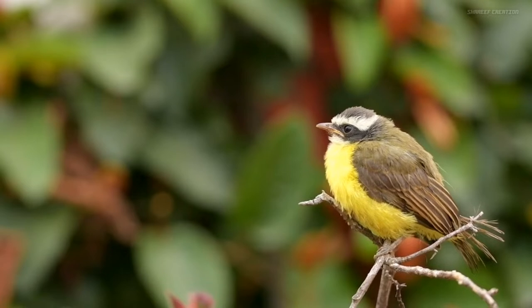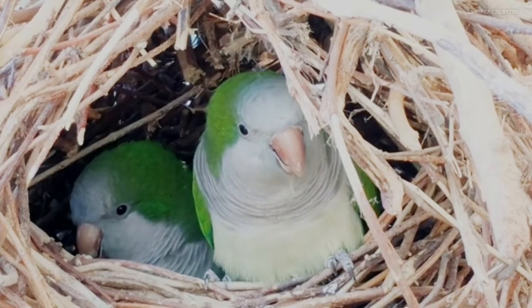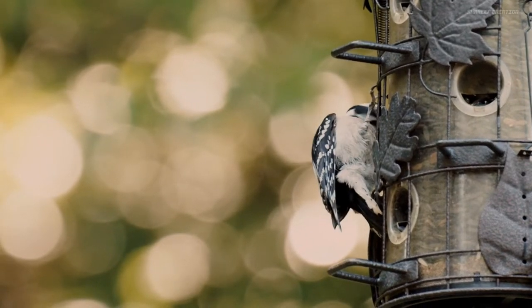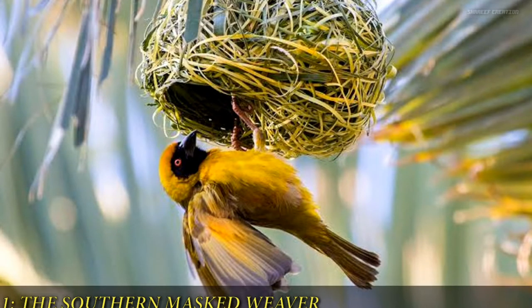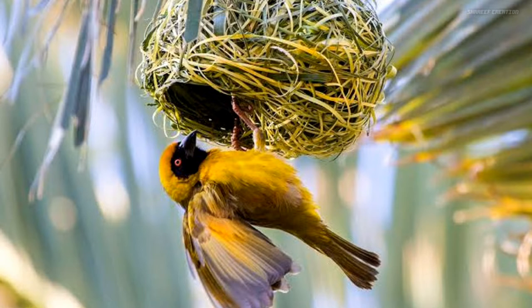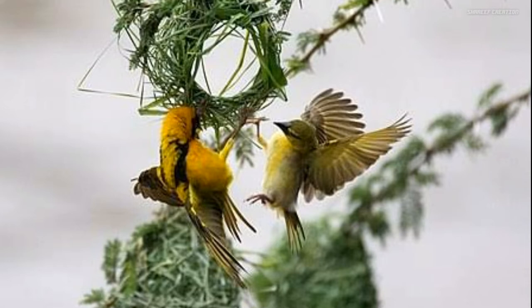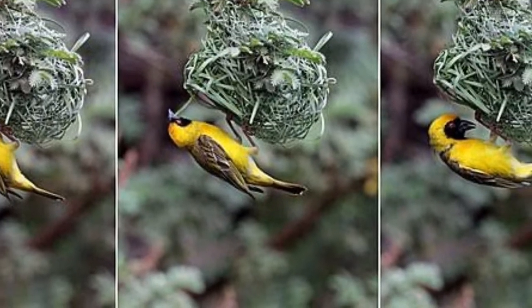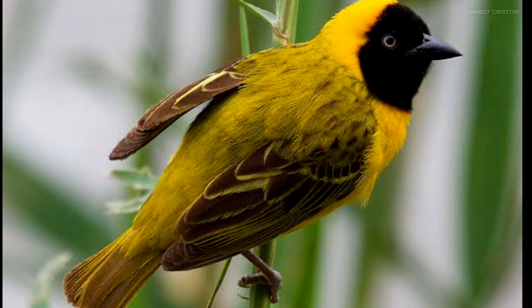Beautiful nets built by birds — we can imagine the very good birds. The south mascara weaver: we can imagine these birds, these very small animals. These two birds are in the first place. This is the 14th place. This is the 5th place. They are in the 2nd place.